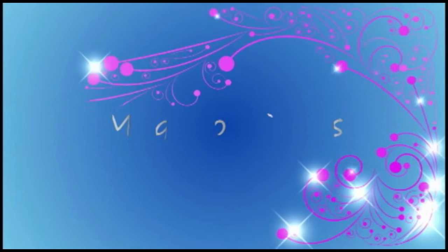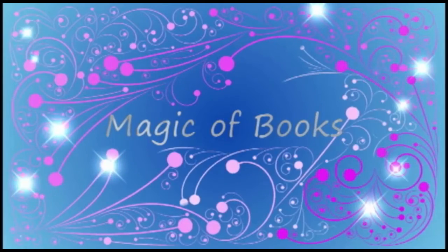Hey guys, in this month's top five, I'm going to be sharing with you my five favorite book covers that have animals on them. If there is a quick and easy way for me to purchase a book, it's to have cute, adorable animals on the cover.